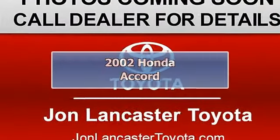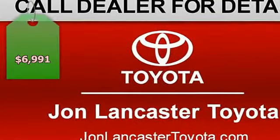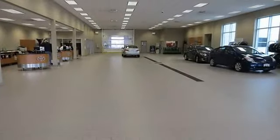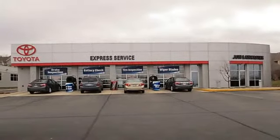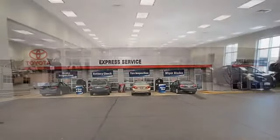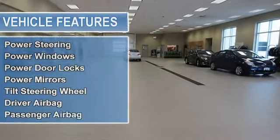Extra clean. EPA 30 MPG highway, 23 MPG city. EX trim. Sunroof, multi CD changer, alloy wheels. Edmunds Consumers' Most Wanted midsize coupe. Fully inspected and serviced. Five-star driver front crash rating. Key features include sunroof and multi CD changer.